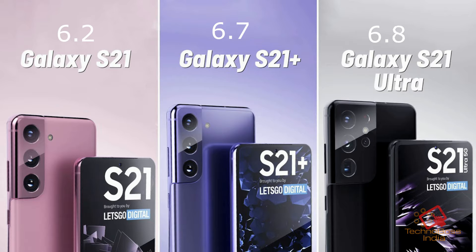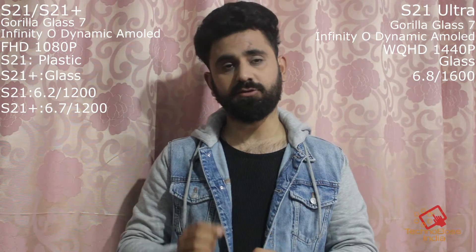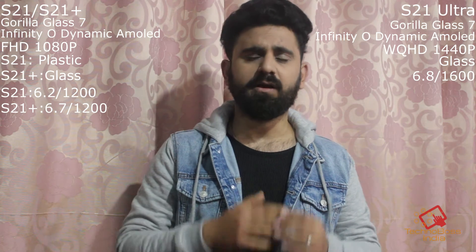The S21 will get a 6.2-inch screen, the S21 Plus a 6.7-inch screen, and the Ultra a 6.8-inch screen. The Ultra has a brightness of 1600 nits, which is much higher compared to the other two at 1200 nits. Now let's go to the cameras.